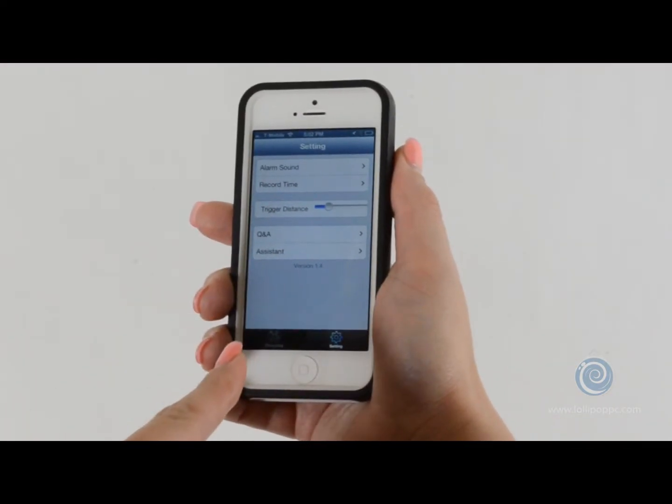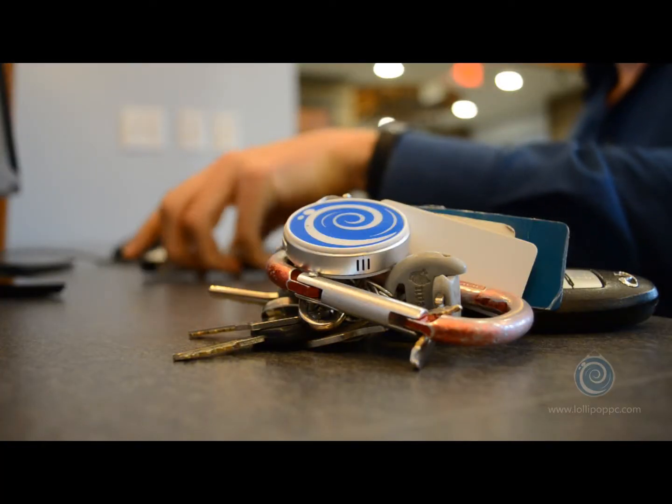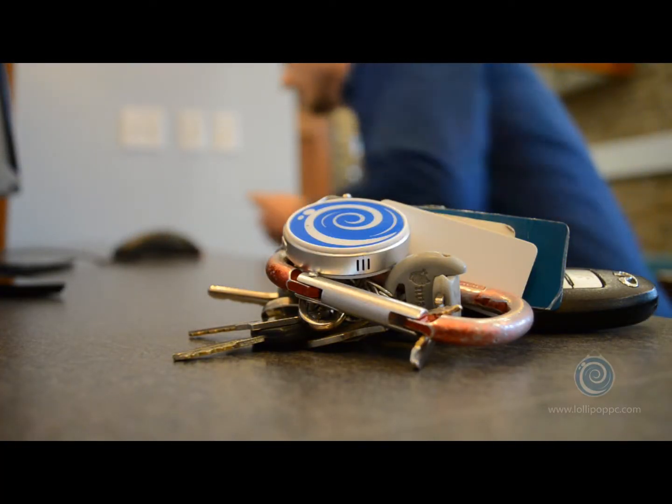Lollipop is very simple to use and set up. Anyone can do it. It's affordable and smart.